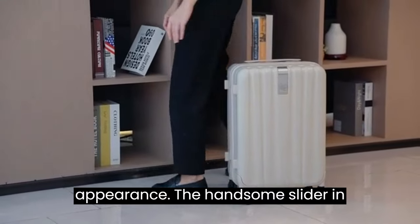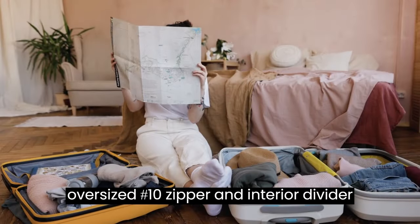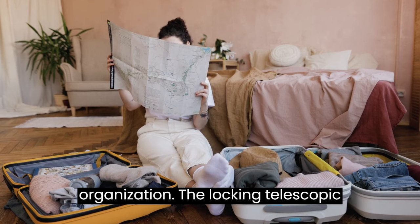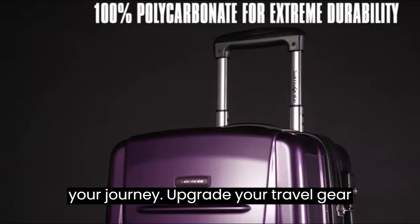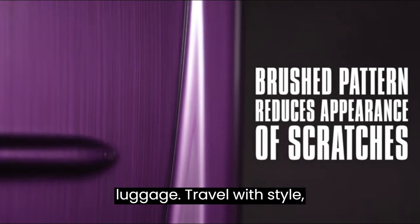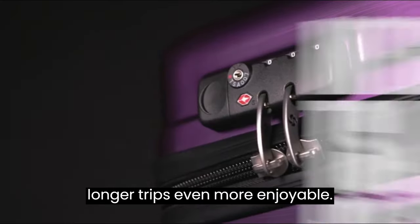The full-capacity design features an oversized number 10 zipper and interior divider with organization pockets for effortless organization. The locking telescopic handle is lightweight and easy to use, ensuring comfortable navigation through your journey. Upgrade your travel gear with the Samsonite Winfield 2 Hardside Luggage. Travel with style, durability, and convenience, and make your longer trips even more enjoyable.